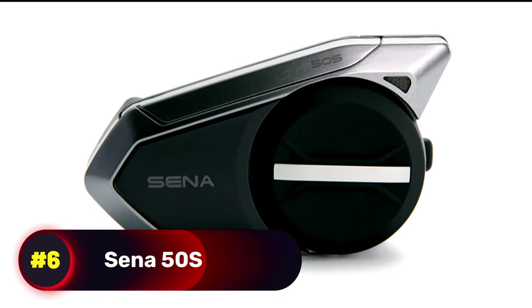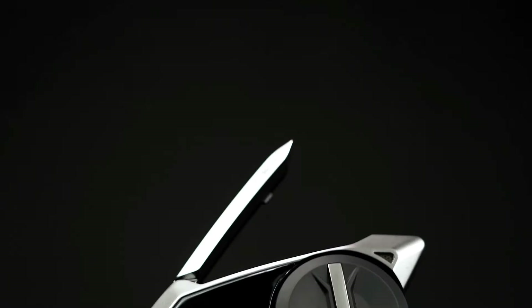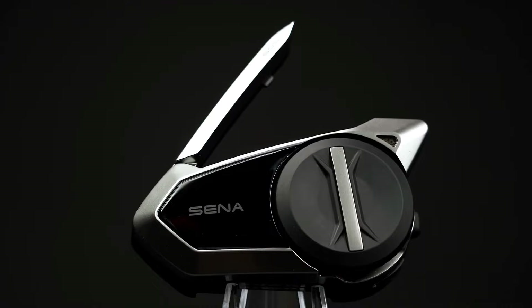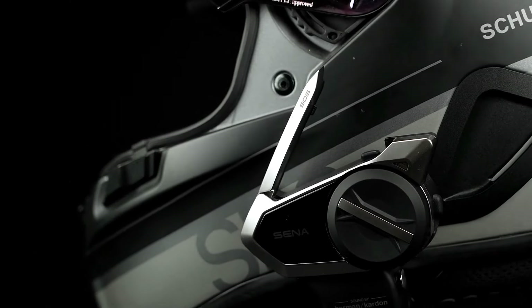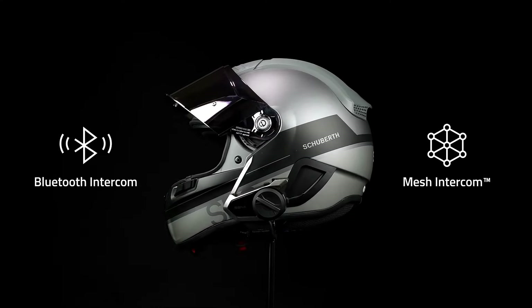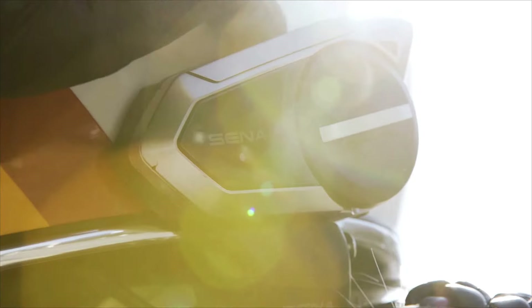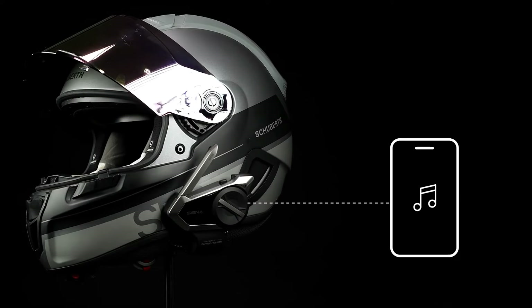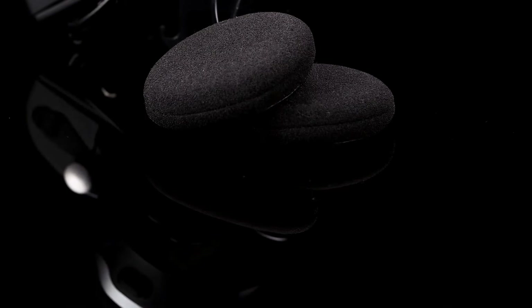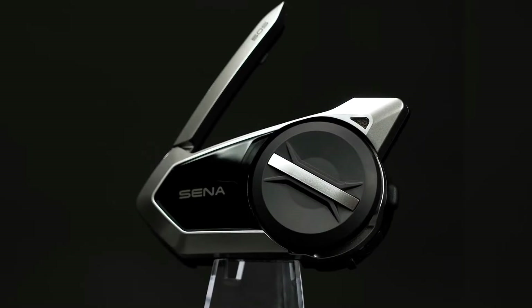Number 6, Senna 50S. This mesh communication headset is a top-tier device designed for seamless communication on the road. Featuring sound by Harman Kardon premium speakers and microphone, it delivers crystal-clear audio quality. With Bluetooth 5.0 and mesh intercom technology, you can connect with up to 24 riders over an 8-kilometer range using the reliable one-click mesh feature. The headset integrates effortlessly with your smartphone for music, calls, and GPS instructions, and offers voice-activated digital assistant access.